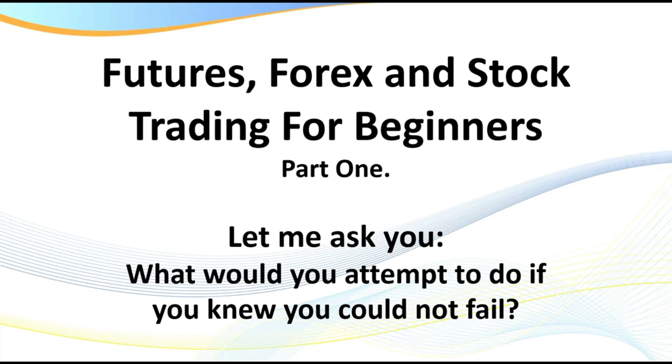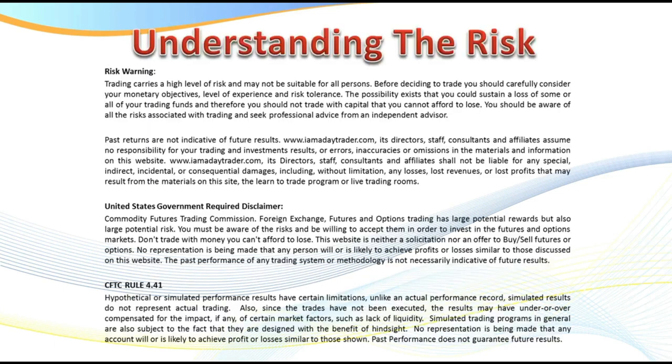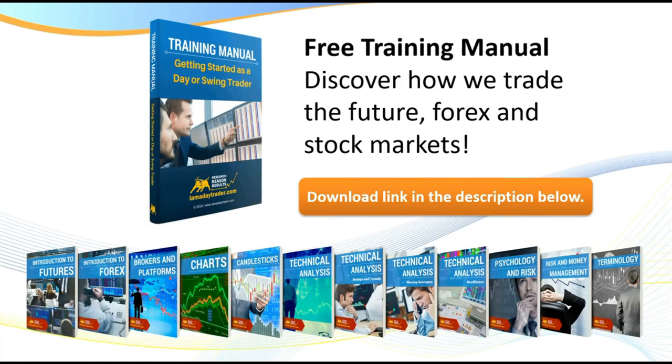First of all I need to pull up the disclaimer — there is a risk in trading. Don't trade with the rent money. If you've got a trading account ready, go fantastic, trade on the simulator until you're consistently profitable. Better still, pause the video and read the disclaimer.